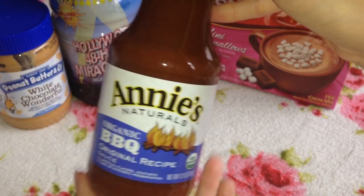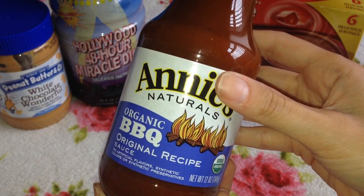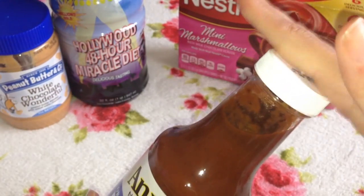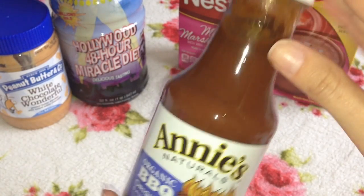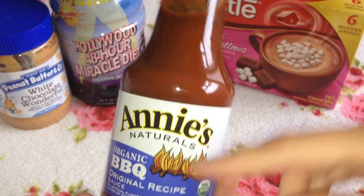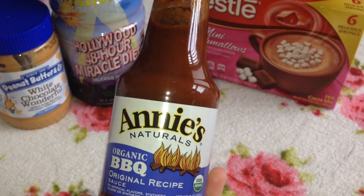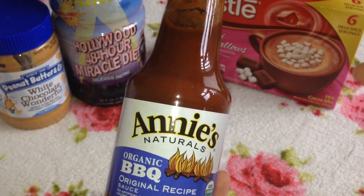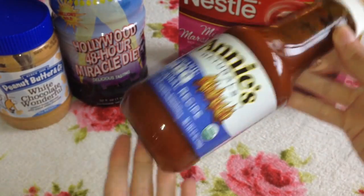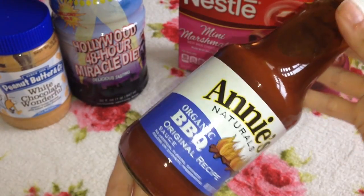I also got Annie's Naturals organic barbecue original recipe sauce. I am a huge fan of barbecue sauce and I have tasted this one. It is nice, but I'm not a huge fan because it leaves a little smoky aftertaste in your mouth, which I'm not too keen on. But it is quite nice and it will definitely get used on the barbecue — we have been having fab weather and barbecues in the garden, so it won't go to waste.